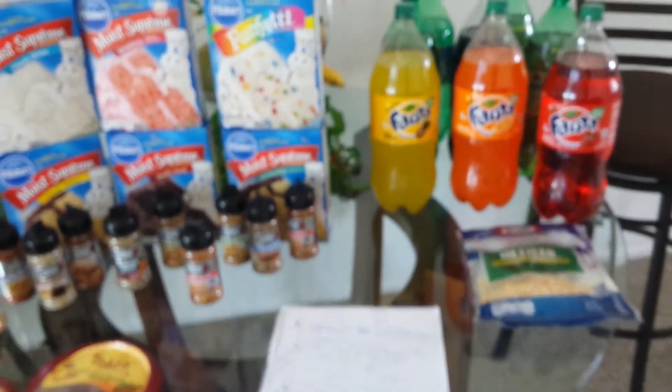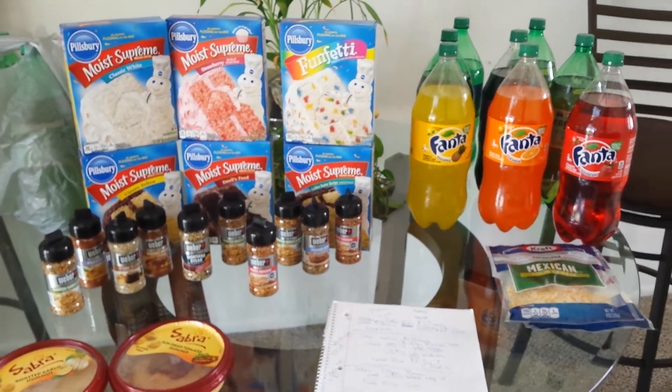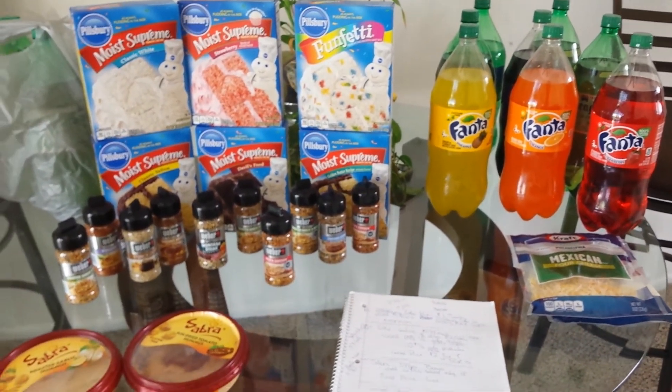So if you guys see any other good sales, please comment down below or follow my Instagram at ladycat_coupons and comment on one of my pictures. Let me know any other good sales. That is all.